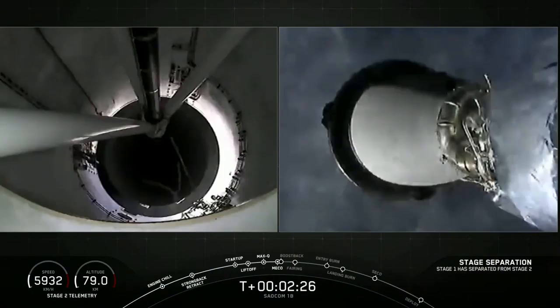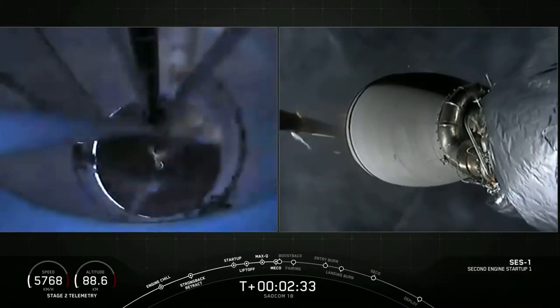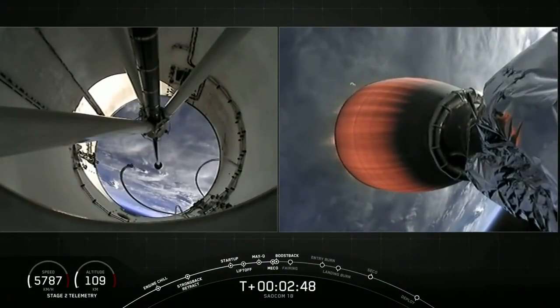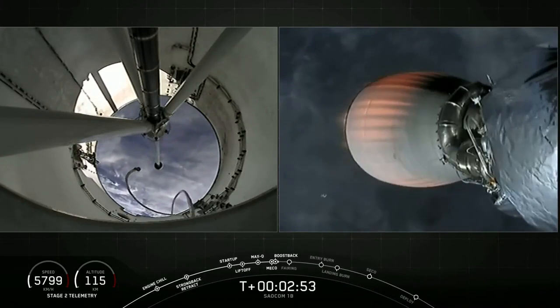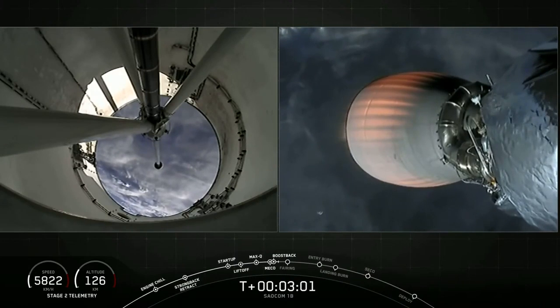Stage separation confirmed. All of those events happened successfully one after another. The boostback burn will last about 40 seconds. On the left-hand side of the screen you'll see the first stage; on the right-hand side you will see our second stage carrying those three satellites to orbit. Coming up next in about 20 seconds, that boostback burn will end and then we'll have our fairing deployment.